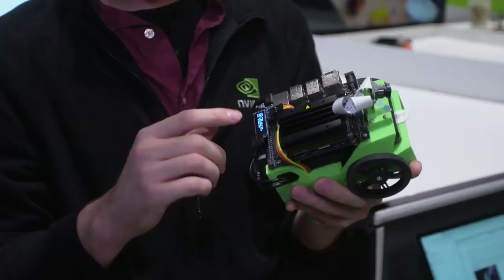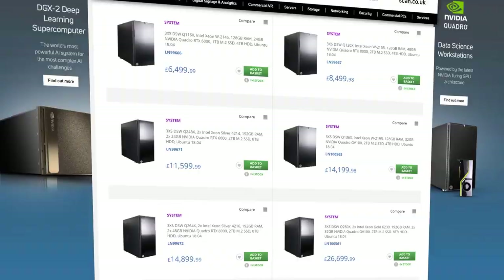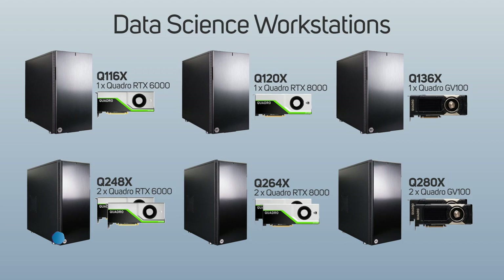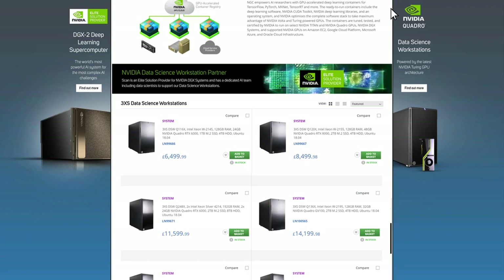Every year, March plays host to Nvidia's annual GPU Technology Conference in Silicon Valley, which sees the unveiling of the latest in AI and data science. This year's event saw PNY showcase our very own 3XS Quadro-based data science workstations, which were launched later in the year. 2019 saw a huge surge in demand for data science, deep learning and AI in business. For more information on our data workstations and our work in the AI field, visit our Scan business pages on the website.